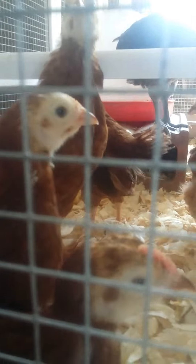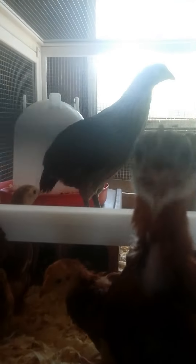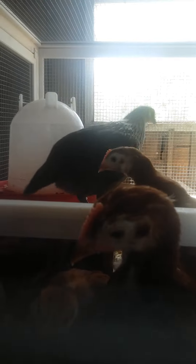Here are our little Tractor Supply chicks, and they're supposed to be pullets. But that one suspiciously looks like a rooster — and so does that one, and that one, and that one. These are supposed to all be females, but we will find out as they get older.